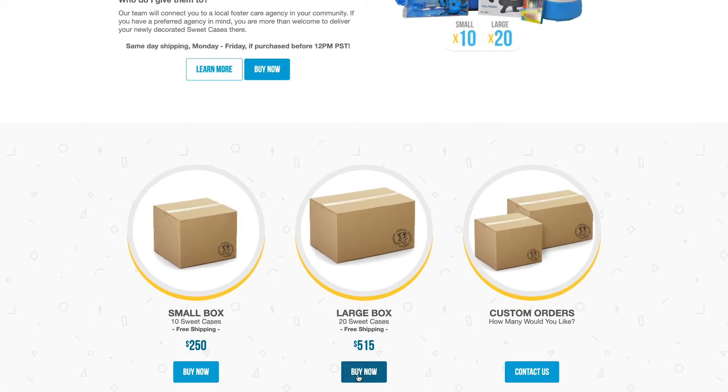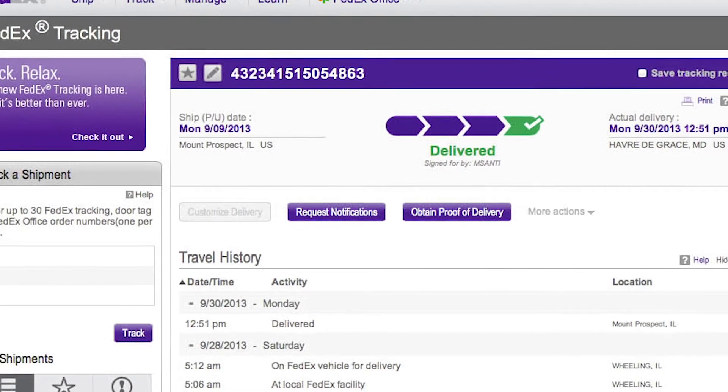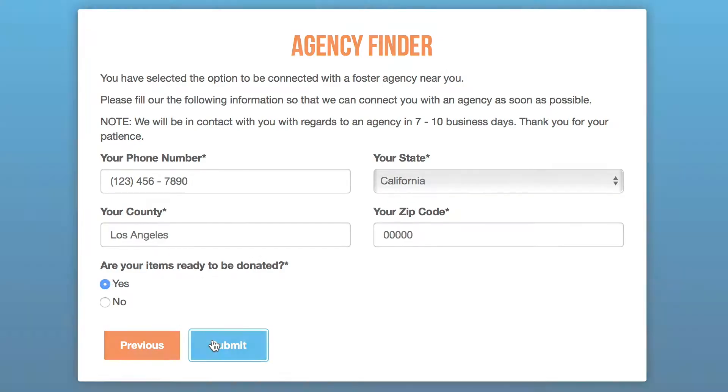Once you've decided which option is best for you, it is time to receive your Giving Back Boxes. When your supplies have shipped, you'll receive an email with a FedEx tracking number and an electronic form to fill out that will connect you with a local foster care agency to whom you can deliver your suitcases to.